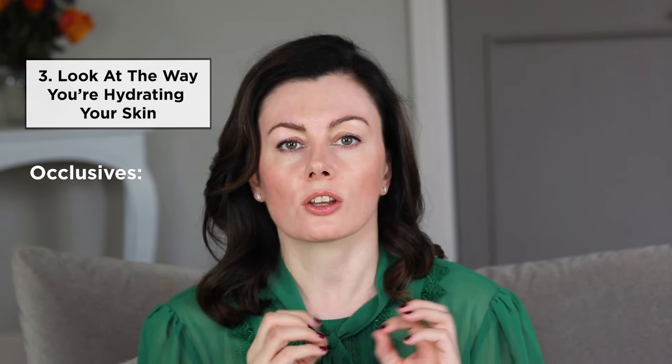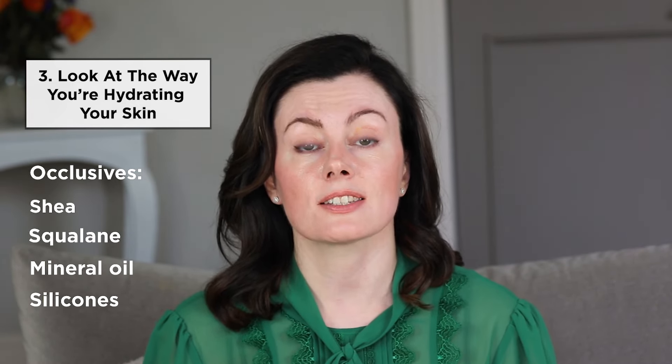Step number three, as we enter autumn and leave summer behind, is to look at the way you're hydrating your skin. You might have switched to something gel-like, or you might even skip moisturizer altogether if your sunscreen has quite an emollient base. But coming into winter, you will need a little bit more support. I would recommend seeking out a well-balanced moisturizer that contains both occlusive ingredients, some humectants, and barrier repair ingredients. The occlusives are particularly important, and the ones I like include shea, squalene, mineral oil, and silicones, to ensure a nice non-pore-clogging barrier preventing water from escaping from your skin.